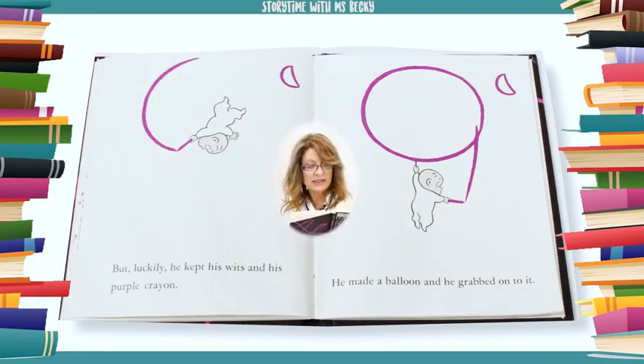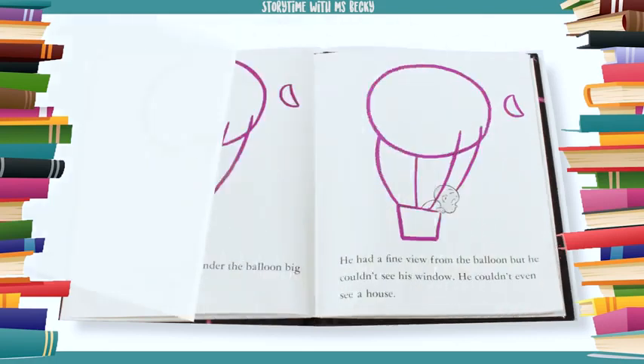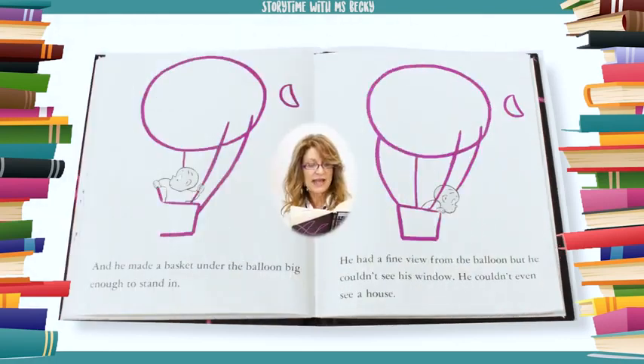But luckily he kept his wits and his purple crayon. He made a balloon and he grabbed onto it. And he made a basket under the balloon, big enough to stand in. He had a fine view from the balloon, but he couldn't see his window.